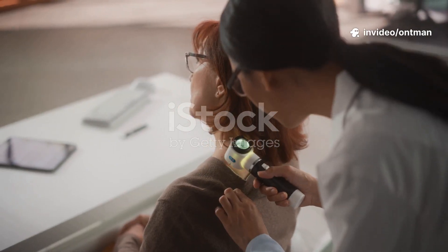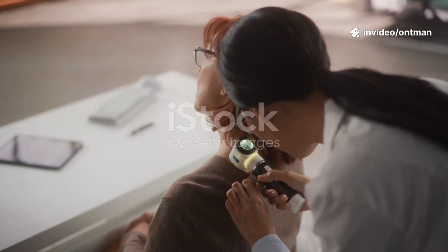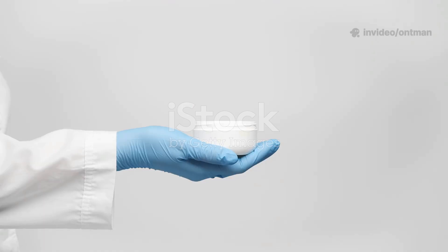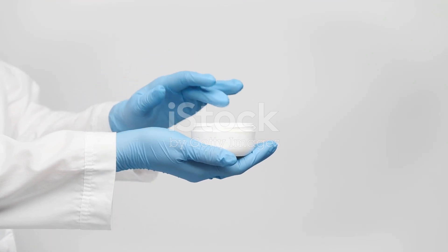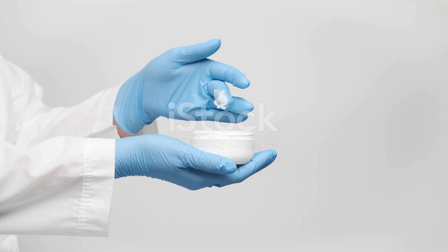Cryotherapy is a safe and effective way to treat many common skin conditions, helping your skin heal, regenerate, and look healthier. If you found this video helpful, please like, share, and subscribe for more dermatology and skin health tips. Stay healthy.